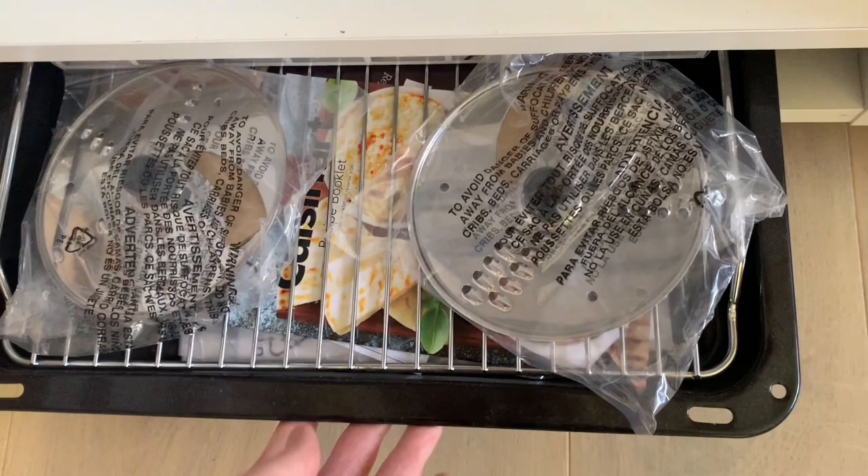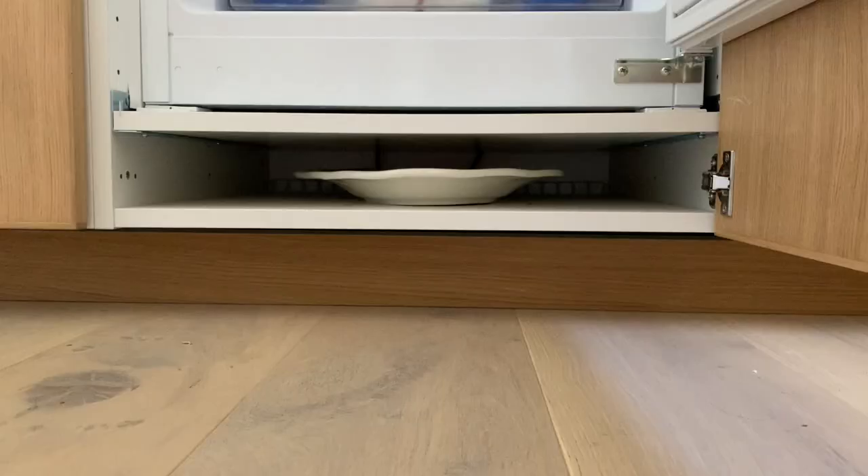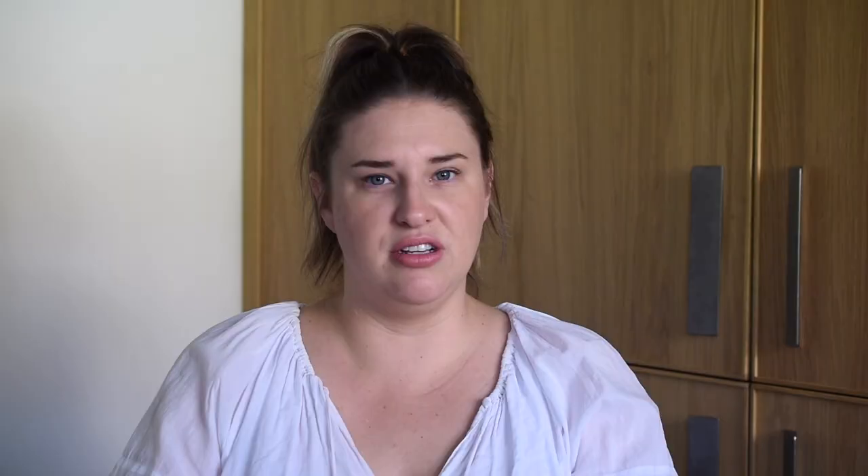I also have some ice trays stored up there that came with the freezer but we don't use. On the bottom of the fridge cabinet I have spare cooking trays from the oven that we don't use very much — like a roast tray. On the other side there are platters we use for serving when we have people over, but they're big and impractical to keep anywhere else. I use these four little storage nooks for things we don't need to access very often.